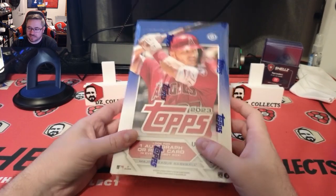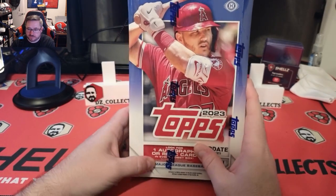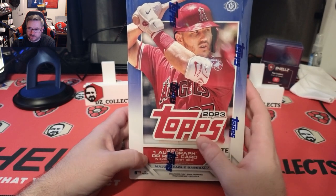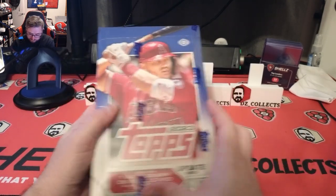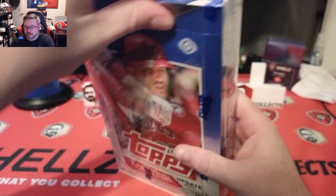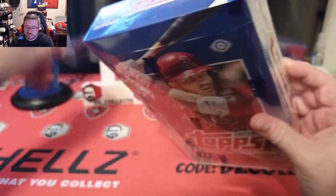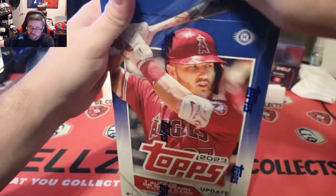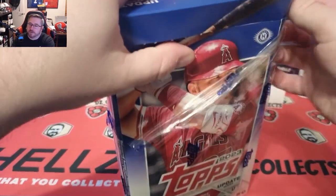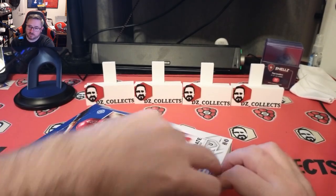Welcome back to DZ Collects. Today we have a hobby box of 2023 Topps Update Series — one autograph or relic in every hobby box, 20 packs with 12 cards per pack. We've already opened a jumbo; that video should be on my channel. We're now opening the hobby box, a format I'm more familiar with. The jumbo is overwhelming but great — it came with a box topper, two silver packs, one auto, and two relics.